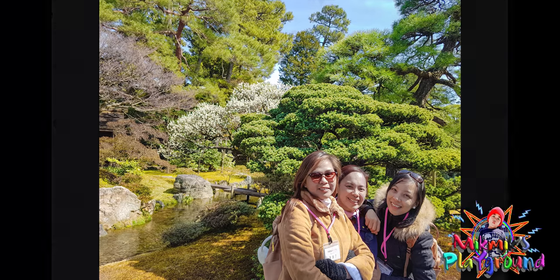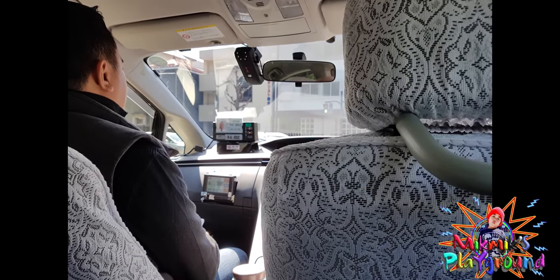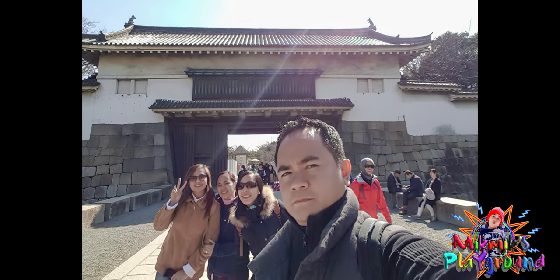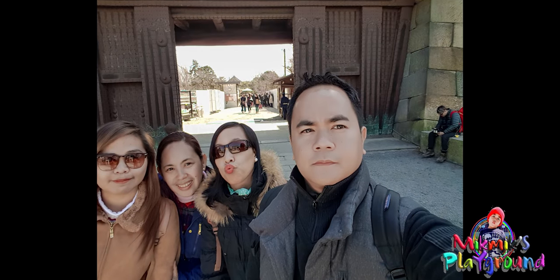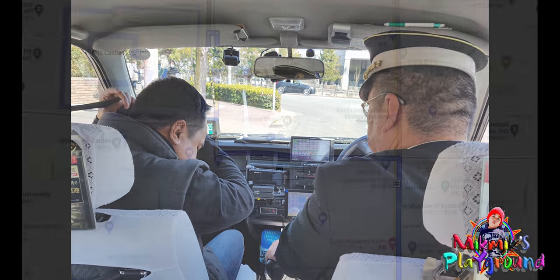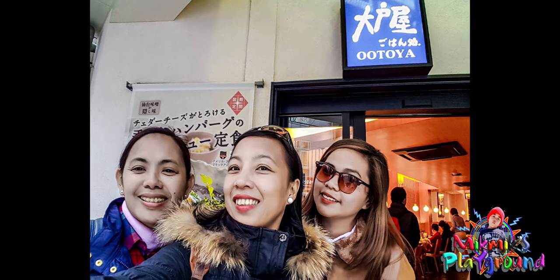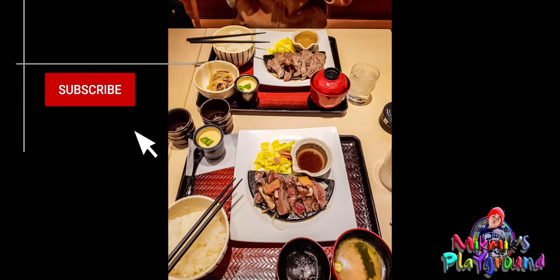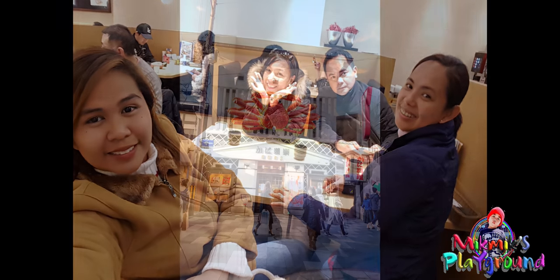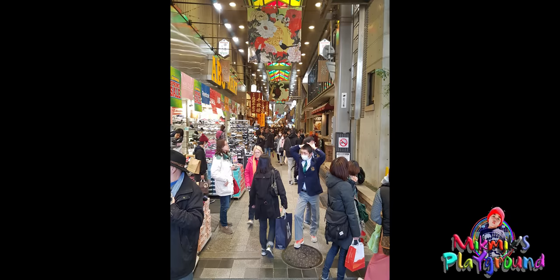At 1:40, they left the Imperial Palace and took a cab to Nijo Castle. At 1:50, they arrived at the entrance of the castle. Since the group was hungry, they decided not to enter and went directly to Nishiki Market to find a place for lunch. They took a cab; fare is 800 yen. At 2:00 p.m., they arrived at Nishiki Market and ate at a restaurant named Ootoya. They budgeted their meal around 1,000 yen each. At 2:40, they started exploring Nishiki Market, also known as Kyoto's kitchen.